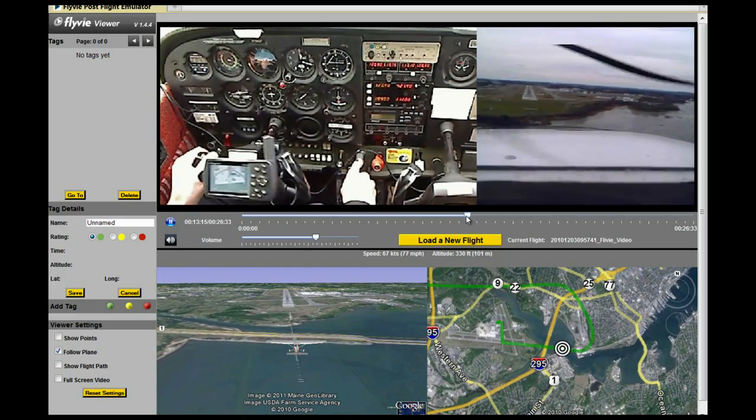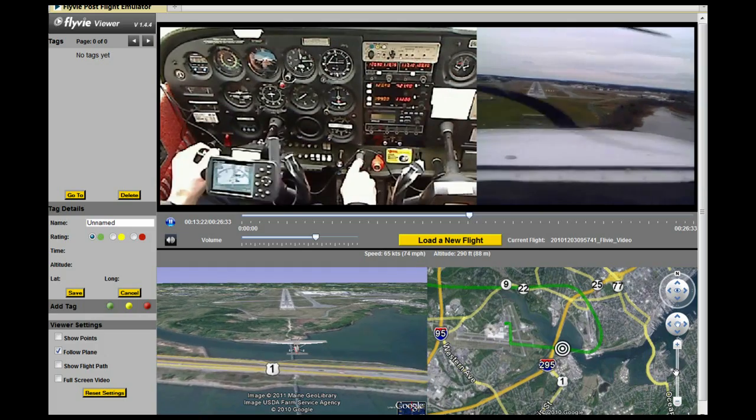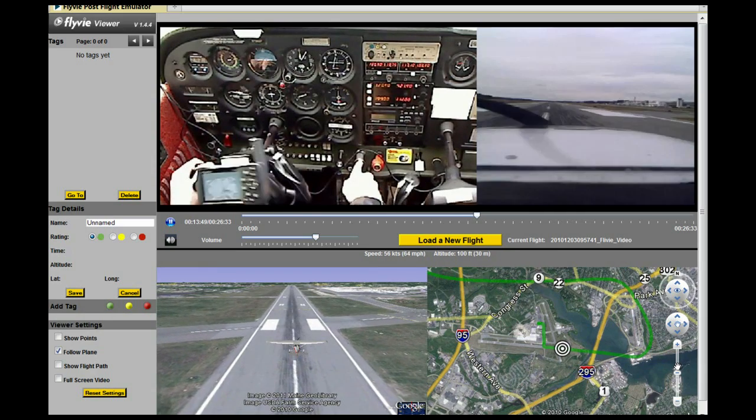The FlyV viewer has four main windows: two on the top showing the cockpit and forward view, and two on the bottom showing a top-down and aircraft chase view from Google Earth. There's a timeline so you can zip to any point in the flight and play back the cameras, Google Earth, and cabin audio.